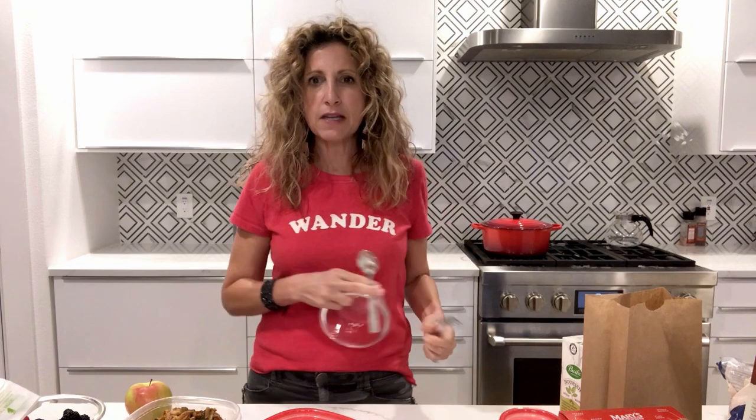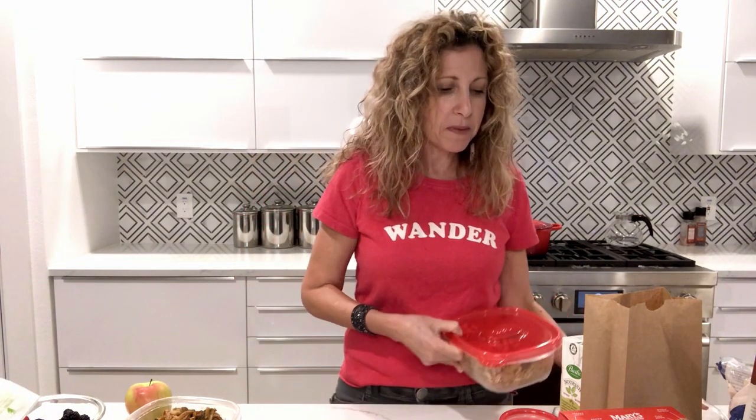Pack your bowl, pack your spoon, and pack a fork too — to eat the other food you brought along on the trip. Make sure you're prepared with all that. If you need a snack you have the cereal mix, if you need breakfast you have that, and you can put your berries in it.